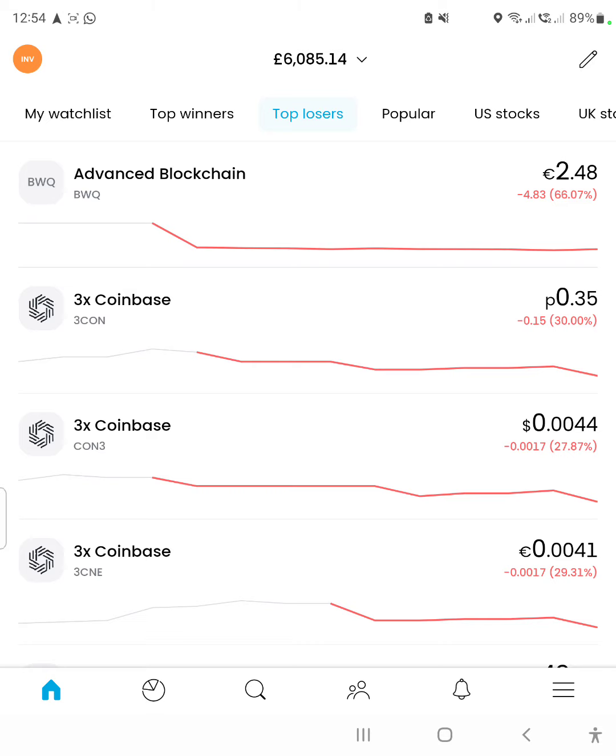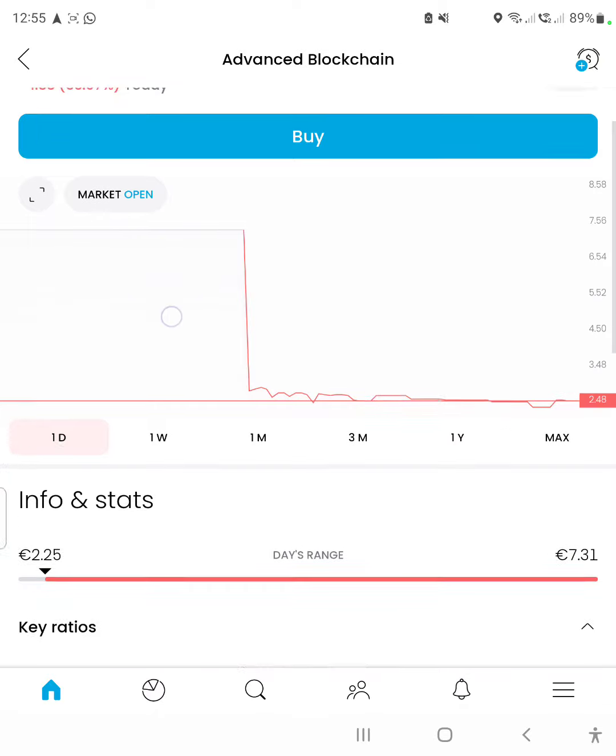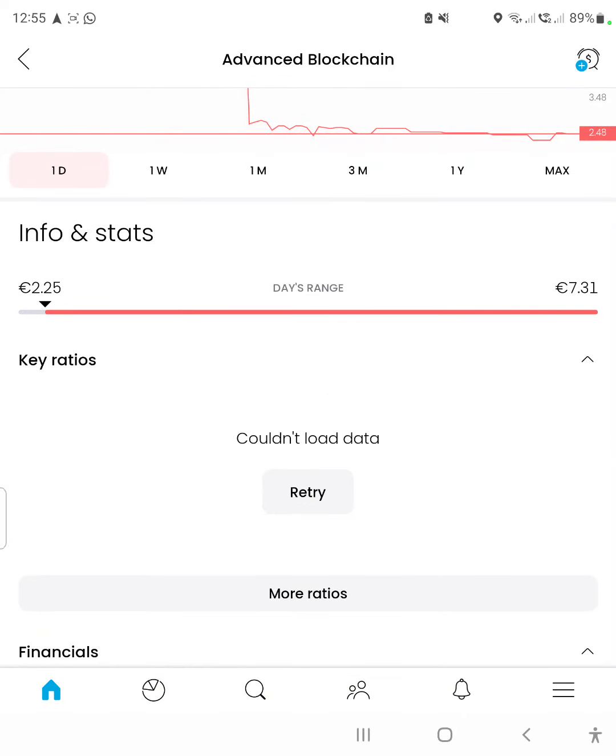We've already opened the top losers column and we're going to quickly scroll through to see if we can find any. The first stock on the list is called Advanced Blockchain. The first criteria these stocks have to meet is a market valuation of one billion or more. This one doesn't have any data showing.